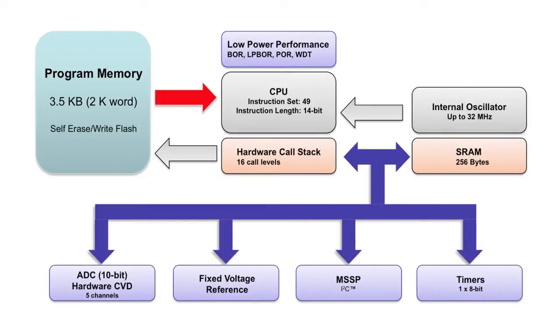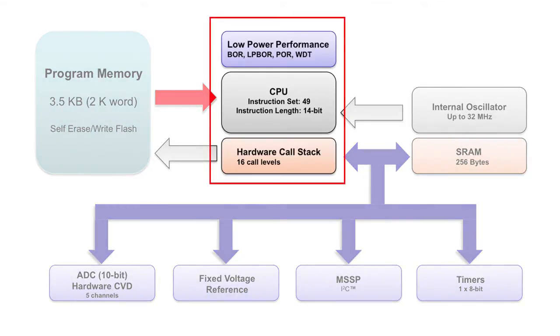The PIC12LF1552 features Microchip's enhanced mid-range architecture which offers higher performance, C-friendly code development, low-power features, and efficient code execution.